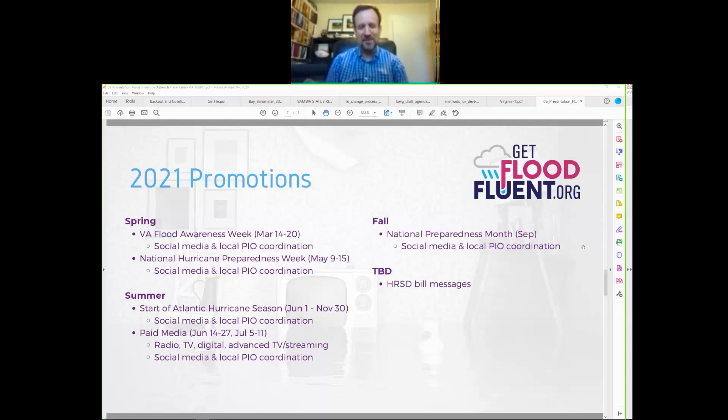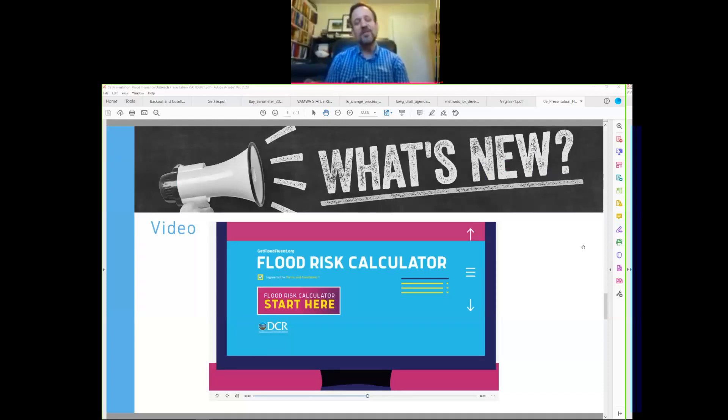A new online ad has been developed for streaming platforms like YouTube and websites. It focuses on the flood risk calculator, briefly explaining what it does and directing viewers to the website to calculate their flood insurance premium as a starting point before contacting an insurance agent. The ad was built with flexibility so it won't expire by October 1st when the National Flood Insurance Program undergoes changes.